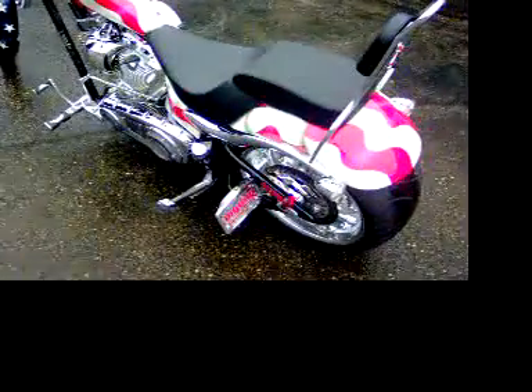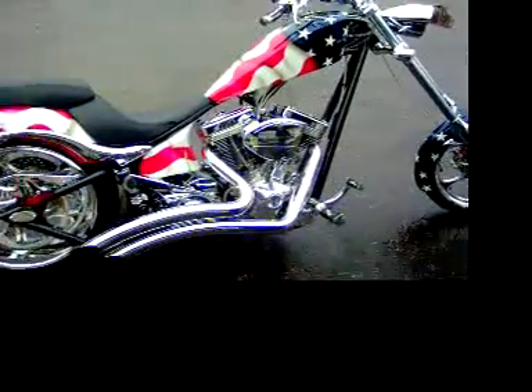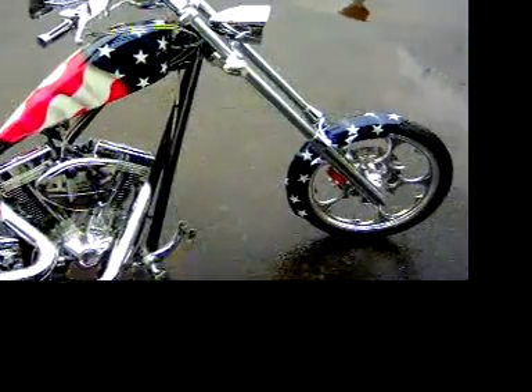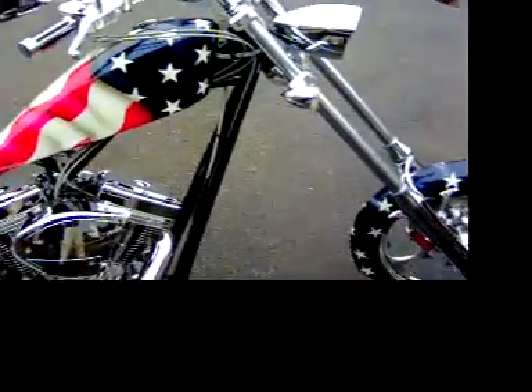We also had the side cases painted by Big Dog to match. We put the Vance & Hines pipes on it. As you can see, it's truly a one-of-a-kind bike — brand new with factory warranty.